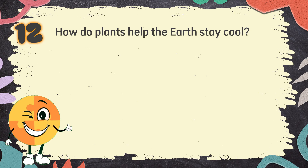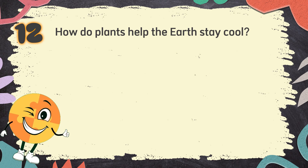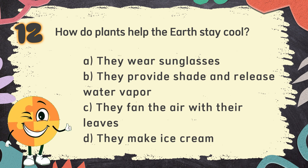Number 12. How do plants help the earth stay cool? The choices are: A. They wear sunglasses, B. They provide shade and release water vapor.